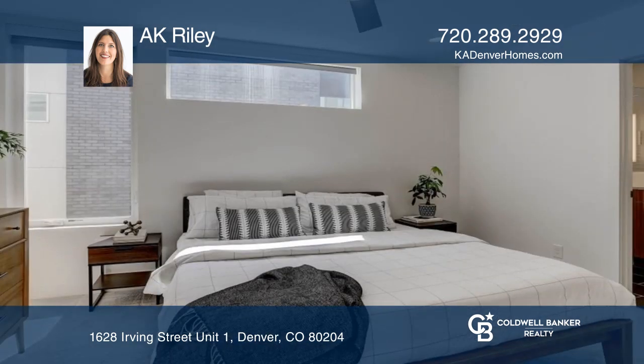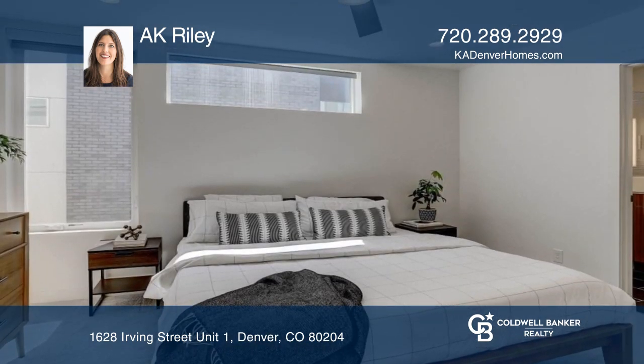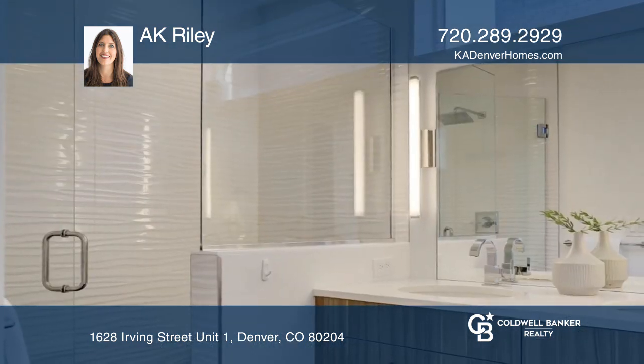The large primary suite features a walk-in closet and a beautiful bathroom with double sinks and an oversized shower.